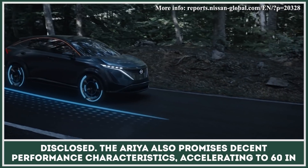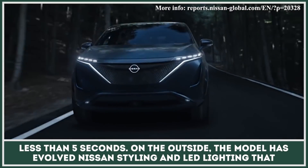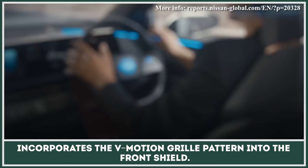The Ariya also promises decent performance characteristics, accelerating to 60 in less than 5 seconds. On the outside, the model has evolved Nissan styling and LED lighting that incorporates the V-motion grille pattern into the front fascia.